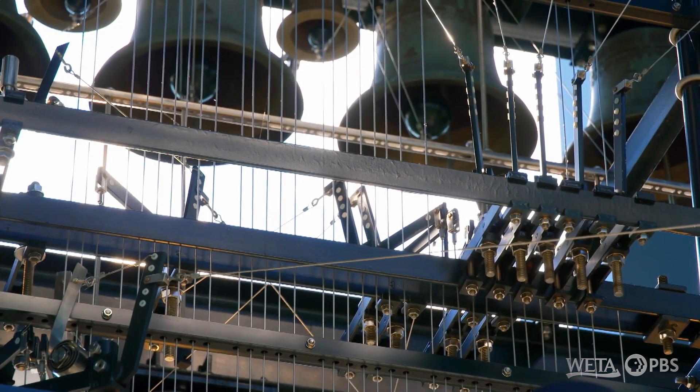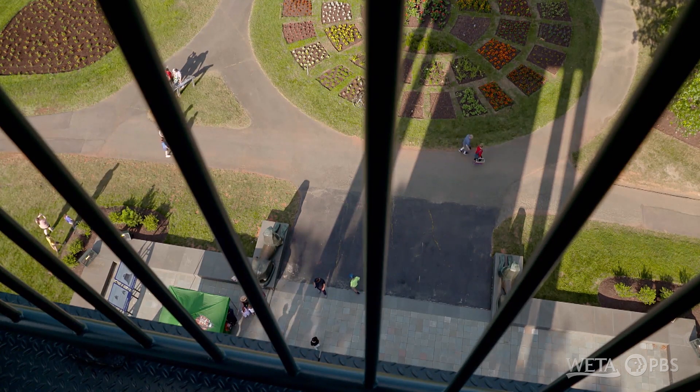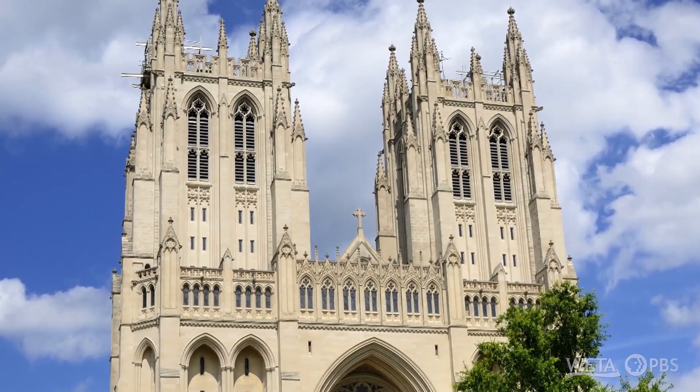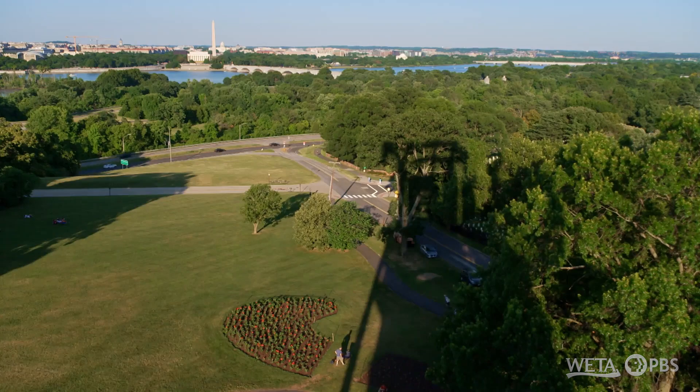You can hear the Netherlands carillon played live on Sunday afternoons. And to hear Ed Nasser perform, keep an eye on the Washington National Cathedral's concert series at cathedral.org/calendar. I'm Felicia Curry, host of WETA Arts. To get more ideas on what to see and do in the D.C. arts community, be sure to subscribe to our channel. Thank you for your support.